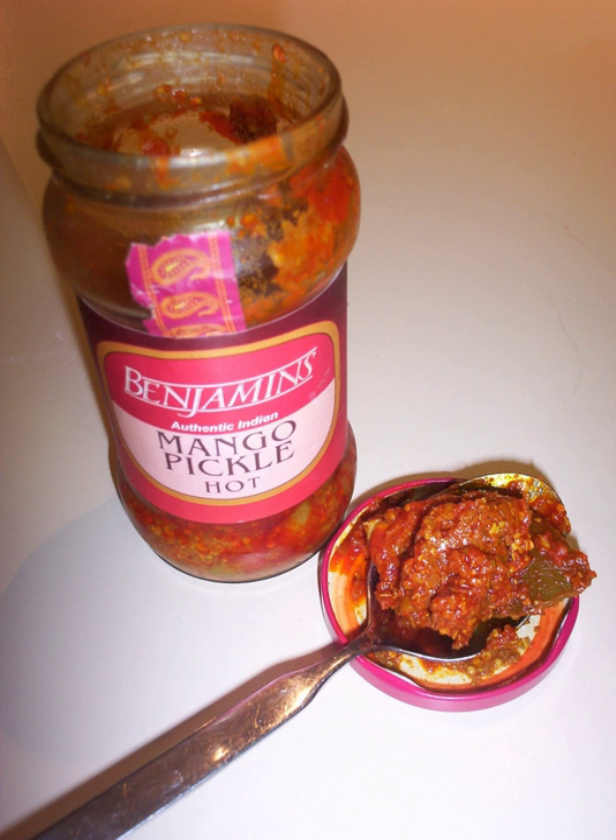Amla pickle, or Indian gooseberry pickle, is a popular pickle in South Asia and India. This spicy pickle is also available commercially. Gooseberries are a source of vitamin C, vitamin A, calcium and phosphorus. It is prepared by pressure-cooking gooseberries, then mustard seeds are tempered in oil and the gooseberries and other ingredients are added. The pickle can be stored in a refrigerator and used for about 15 days.